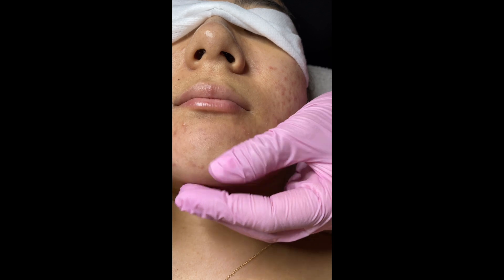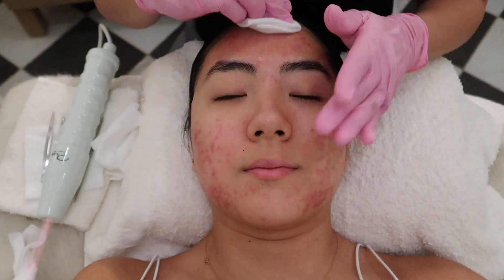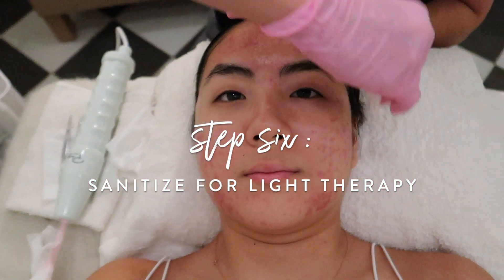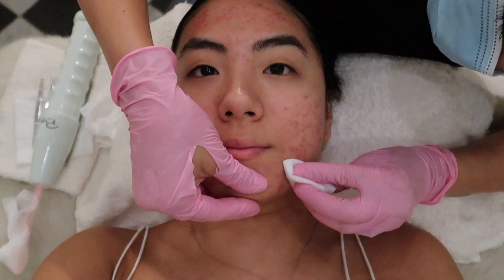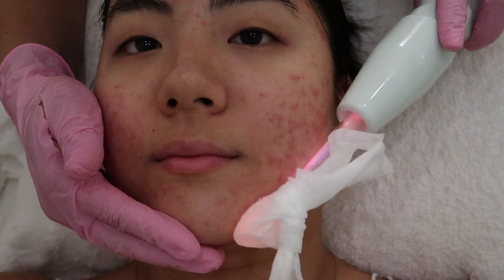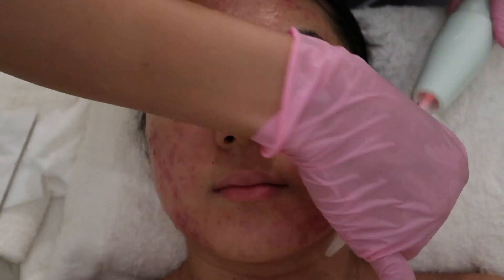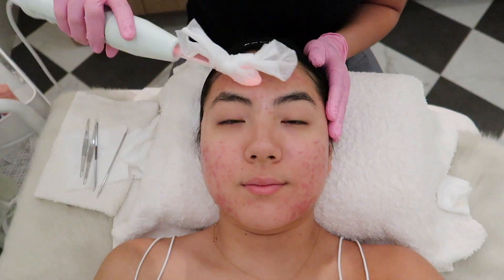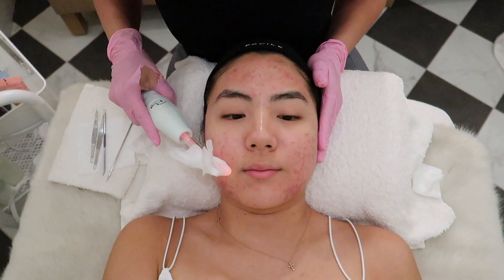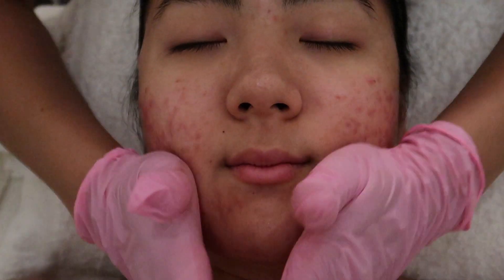I've been consistently using hyaluronic acid since getting this facial done, and you'll see three-day results at the end of this video — it's been really helpful. About one or two weeks later, my skin looks a lot better. LED light therapy is really popular for acne scars, hyperpigmentation, and wrinkles. I've gotten it done at different facials before. Here she did it with a stem device — it doesn't hurt, just feels like a little vibration — right around the darkest parts of my scarring, and I noticed a lot of the scarring went down.